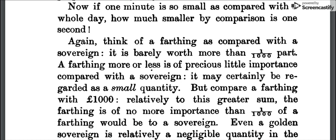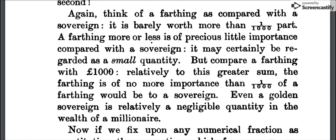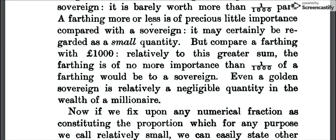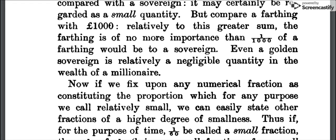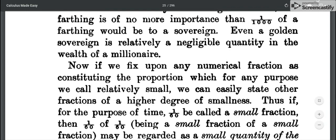'Now if one minute is so small as compared with a whole day, think how much smaller by comparison is one second. Again, think of a farthing as compared with a sovereign — it is barely worth more than one one-thousandth part. A farthing more or less is of precious little importance compared with a sovereign; it may certainly be regarded as a small quantity. But compare a farthing with a thousand pounds. Relatively to this greater sum, the farthing is of no more importance than one one-thousandth of a farthing would be to a sovereign. Even a golden sovereign is relatively a negligible quantity in the wealth of a millionaire.' So I'm reaching the end of my recording time here, so I will continue this later. Thank you.